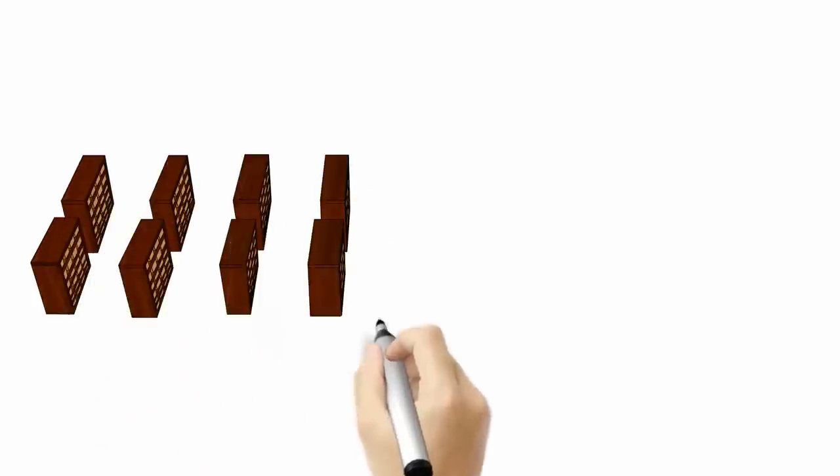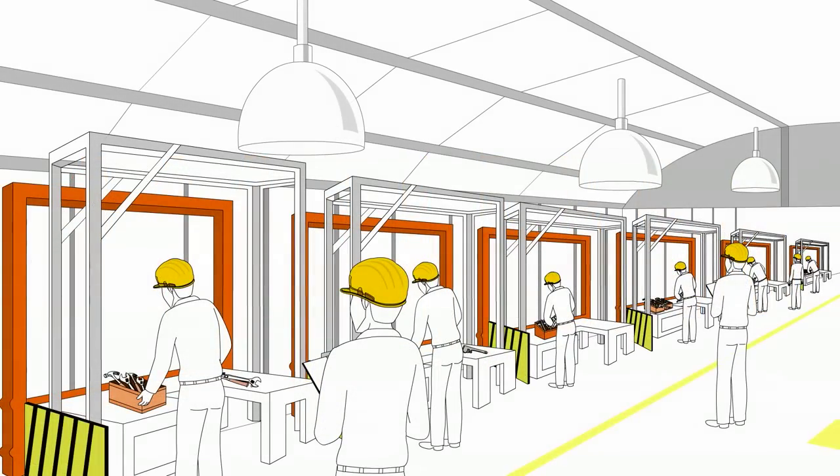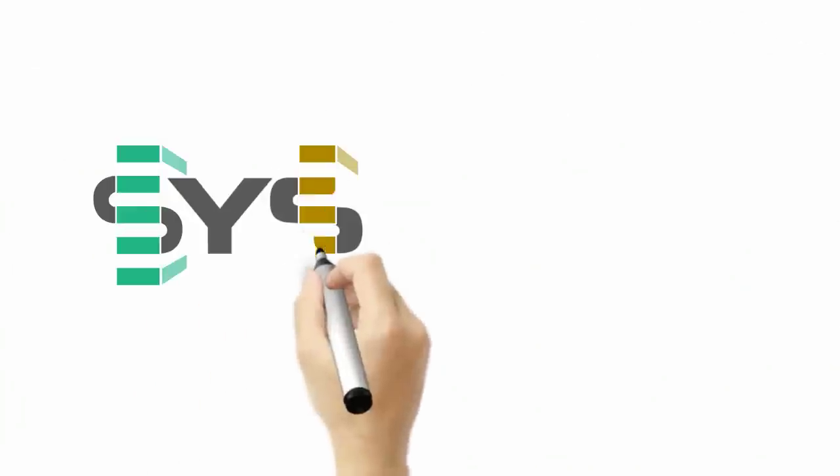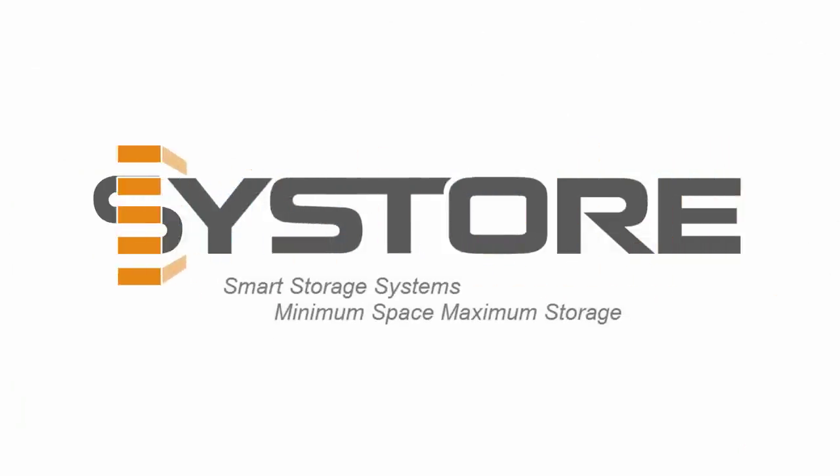Recovered floor space can be reallocated from cost-associated functions of inventory to value-increasing production operations. Sistore Automation is an international supplier of integrated material handling solutions.